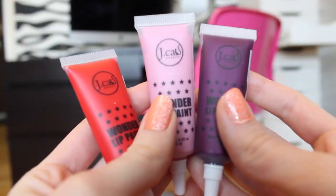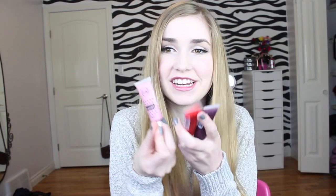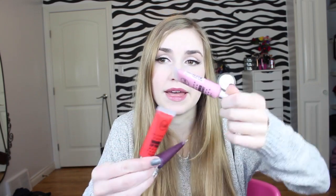Then I went to the next booth. I meant to go get some OCC lip tars but I found some at this J-Cat booth. They look just like OCC lip tars and I was like, what? So I got a purple, a red, and a pink.